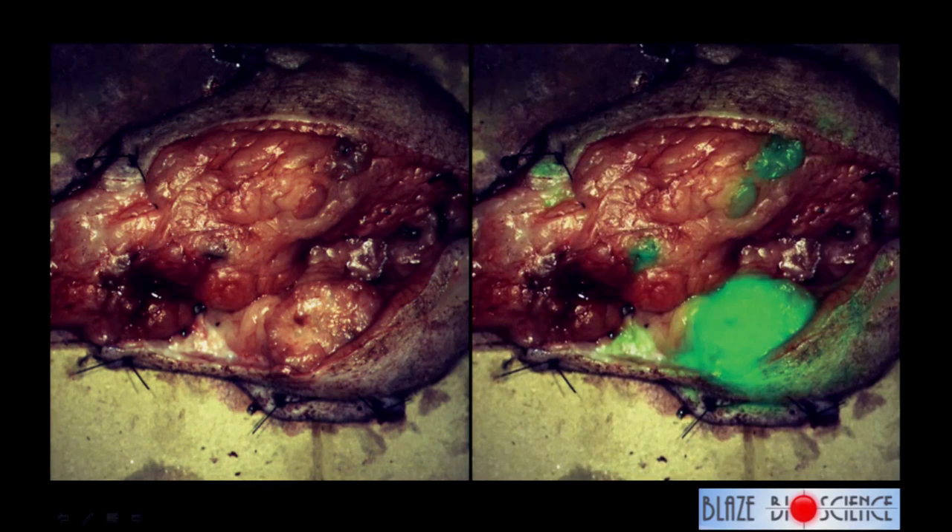This is a dog with breast cancer — mammary carcinoma in a dog. The surgeons knew about that big spot in the bottom right, that it was cancer, but that was all they were able to tell from the clinical exam and the scans done in advance. This dog received a dose of tumor paint the day before surgery, and here is what the surgeons were able to see: not only could they see the main tumor, but they could see additional areas of cancer that were not visible to the naked eye.